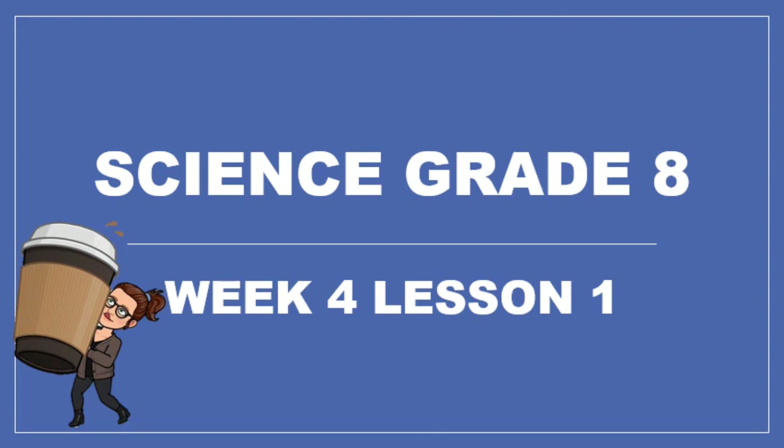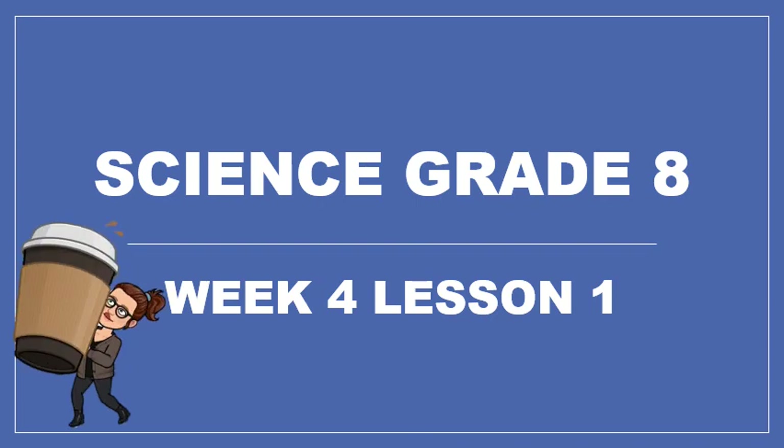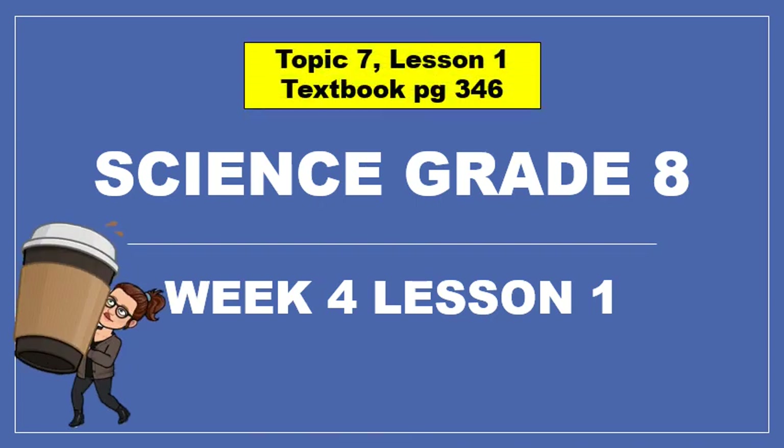Hello, 8th graders. Welcome to Week 4, Lesson 1. I have had my coffee, probably too much coffee. I am ready to go. I hope you are too. We are in Topic 7, Lesson 1, and on textbook page 346.